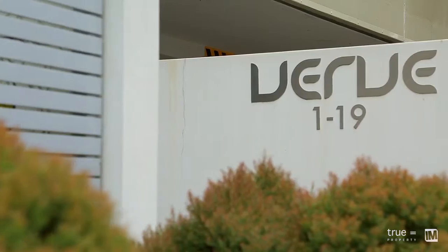When I arrived at the Verve, I was immediately impressed by the practical layout and the spacious interiors this apartment has to offer.